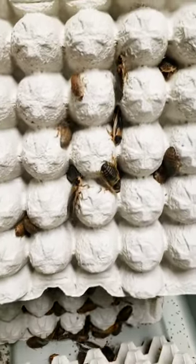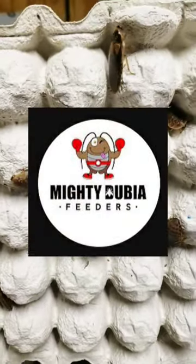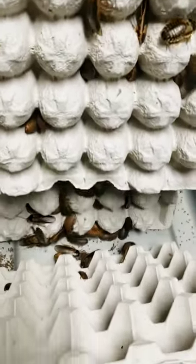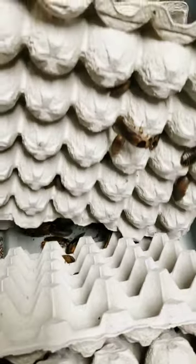Hello friends, Michelle here with Mighty Dubia Feeders. I just wanted to come on here and let you guys know that we have various sizes of Dubia roaches for sale.